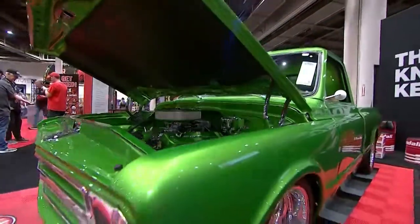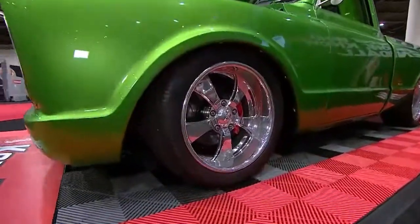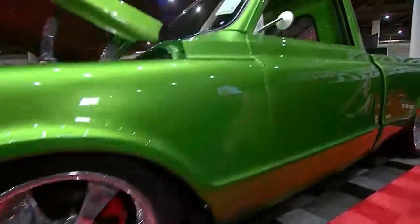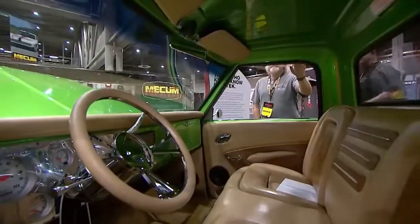That's a 468-cubic block, by the way — a 454 punched-out automatic transmission. It's got billet wheels all the way around, polished to a fine edge inside, all done over, including the aftermarket steering wheel.